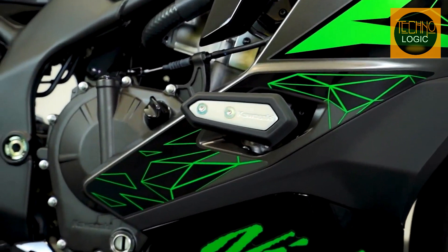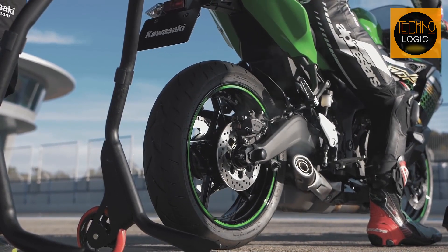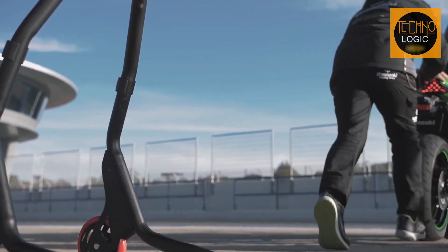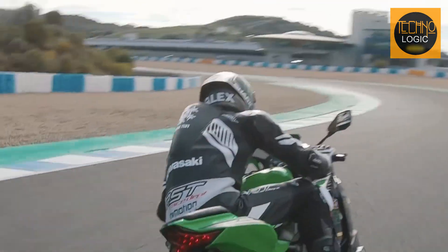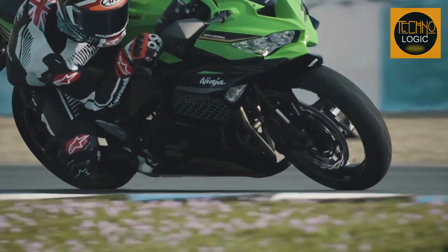The 2023 Kawasaki Ninja ZX25R is equipped with a powerful 249.8cc inline four-cylinder engine paired with a six-speed gearbox. It boasts impressive performance figures, producing 50 horsepower and 22.9Nm of torque, making it a force to be reckoned with in the super-sport category.